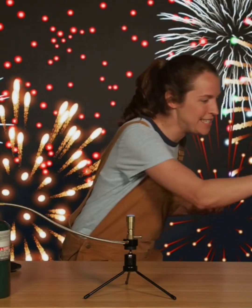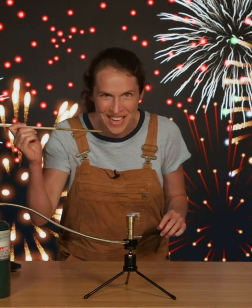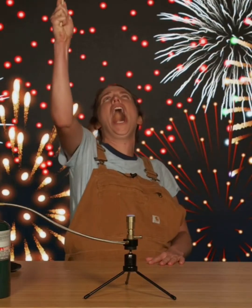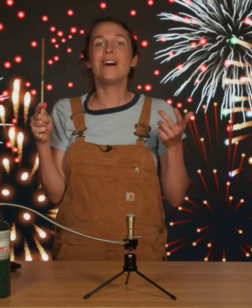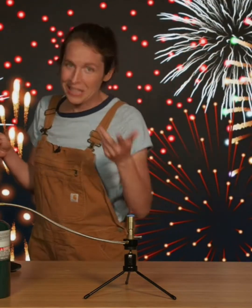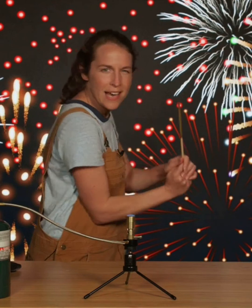Check this out, tabernat! Different chemicals make different colors when they burn. This wooden stick is soaked in copper and today I'm going to burn it! But what color do you think it'll burn, tabernats? I'll give you a hint — it will be colorful.